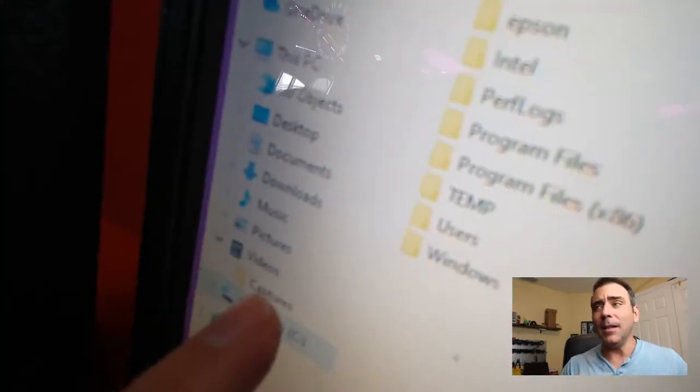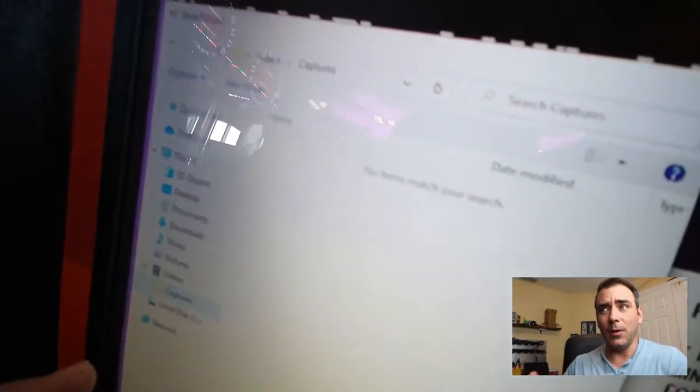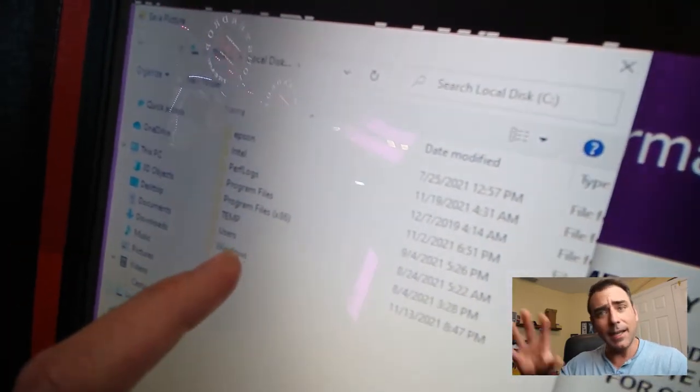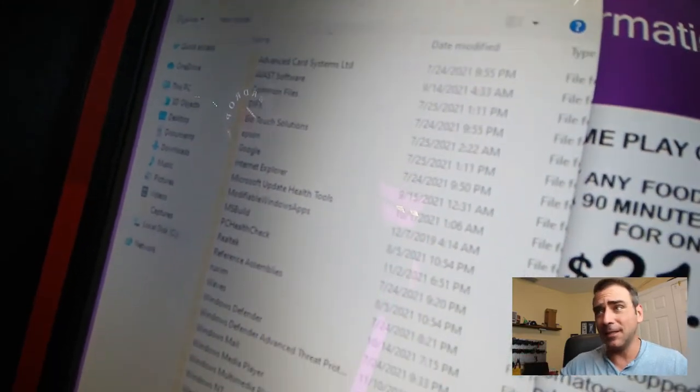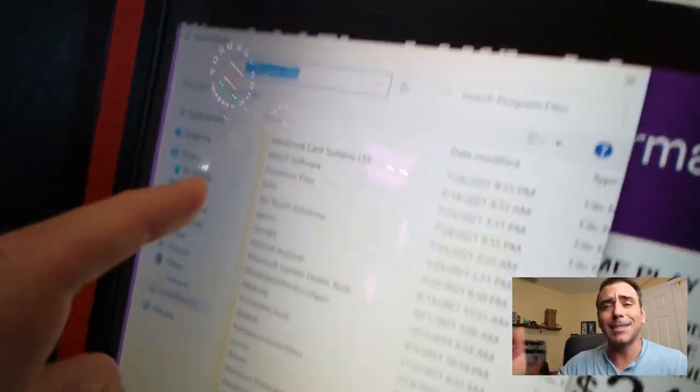I'm not trying to be malicious here, I'm just showing that this is happening. If I had a keyboard on that — a touch screen keyboard, which a lot of these kiosks have — I would have had full access to the system.